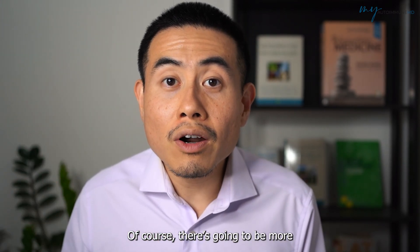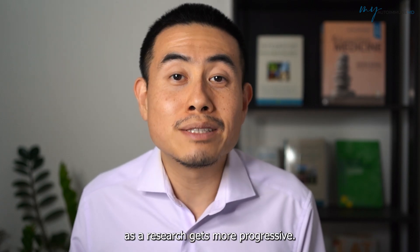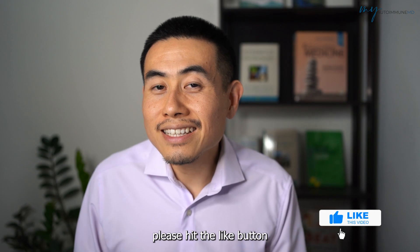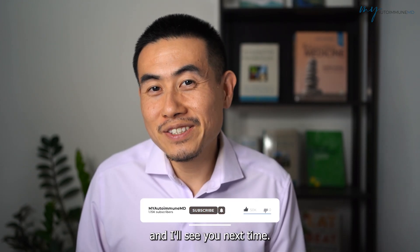Of course there will be more labs coming out in the future and I'll keep you up to date on that as the research gets more progressive. If you got something out of this video please hit the like button and the subscribe button, and I'll see you next time.